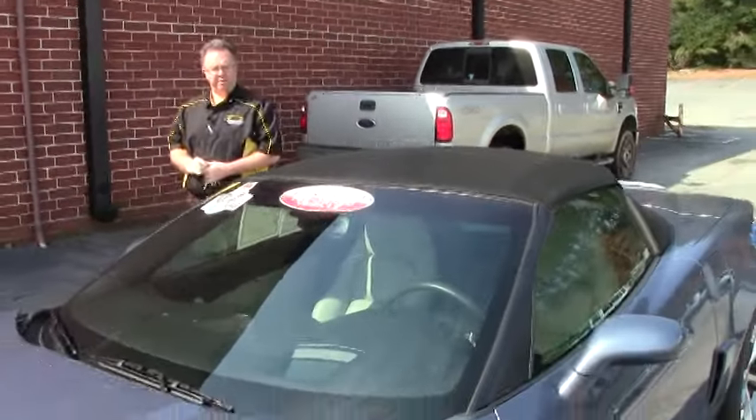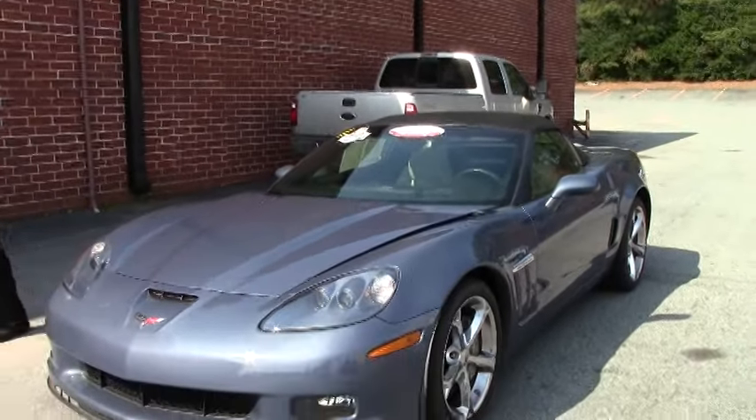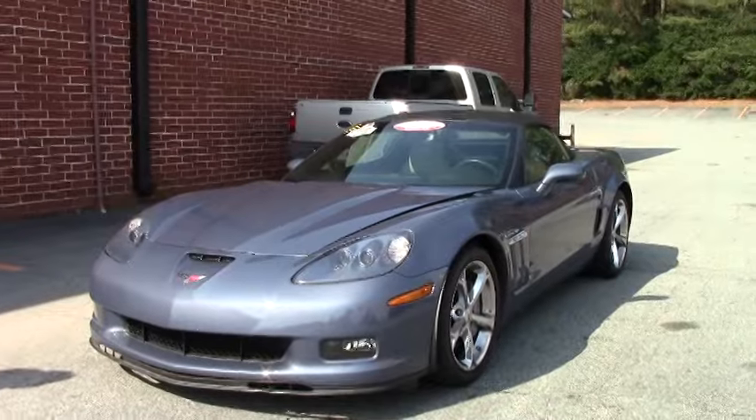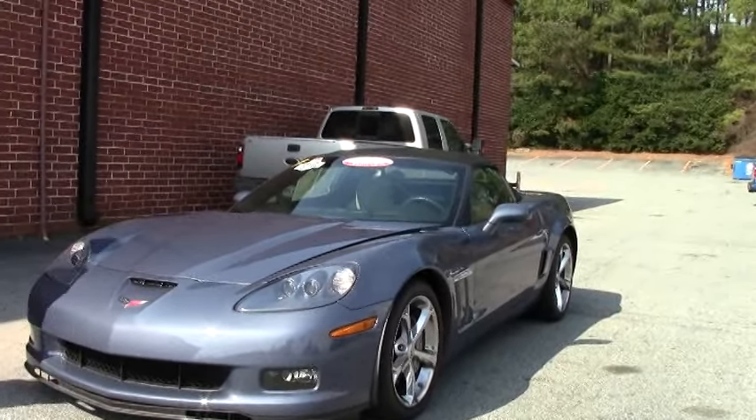Welcome to Buy A Vet folks. John Ivankovic here. Today we're going to take a look at a 2011 Supersonic Blue — another very rare color that you need to see in person. Absolutely beautiful, especially in the sunlight.